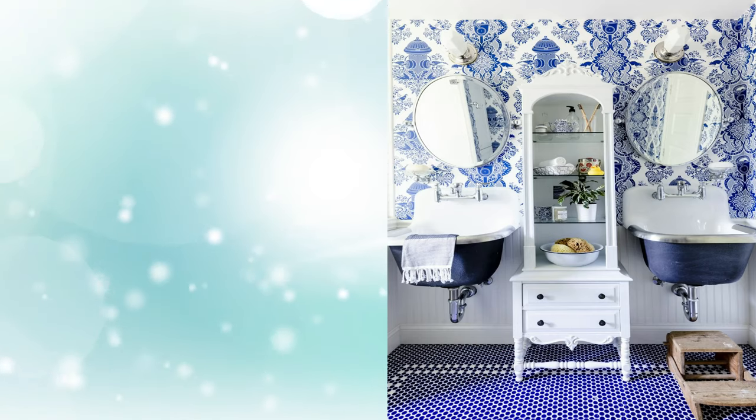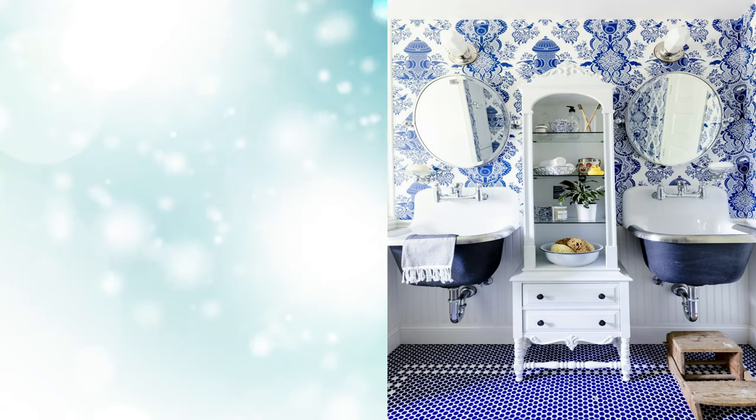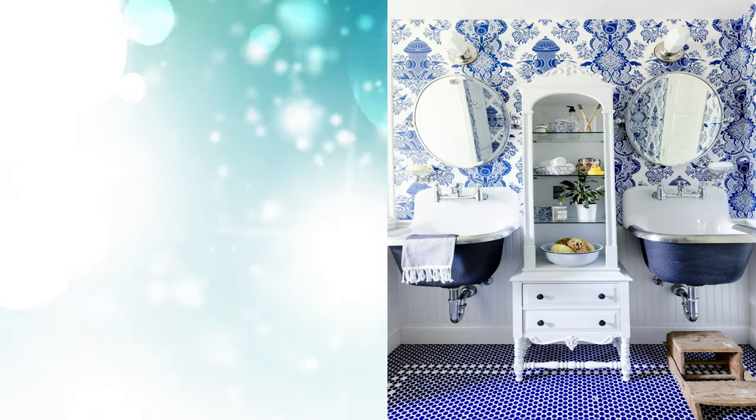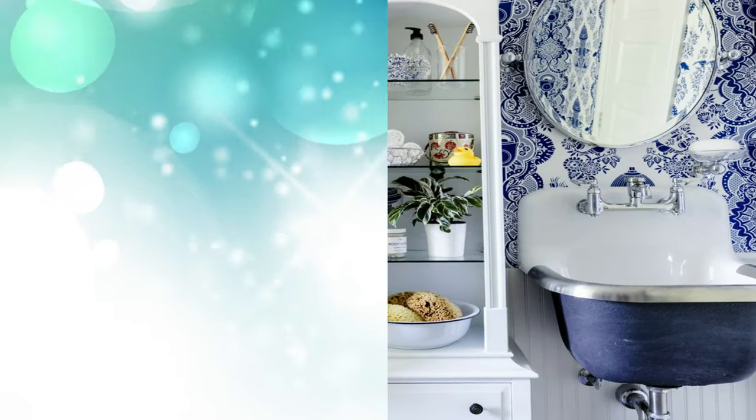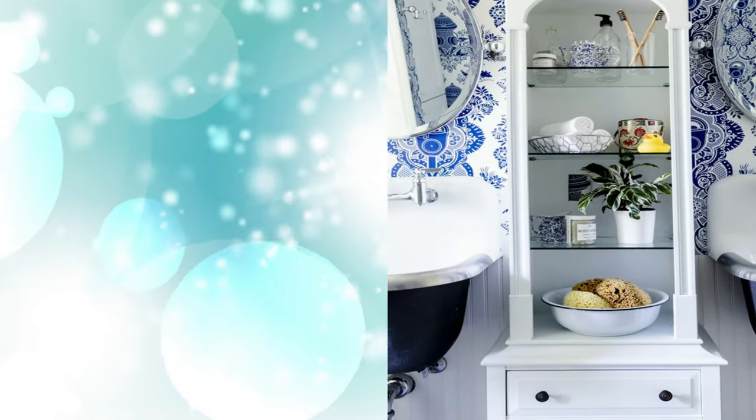2. Curio Cabinet Bathroom Storage: When you opt for an industrial mop sink, traditional bathroom cabinets are not going to cut it. Ditch the vanity and bring in a pretty curio cabinet that offers both shelving for the decorative and drawers for the practical.